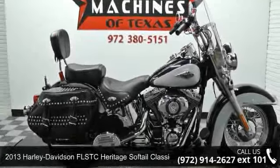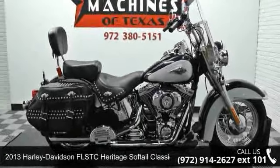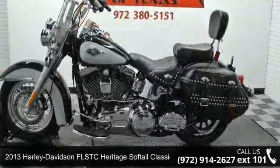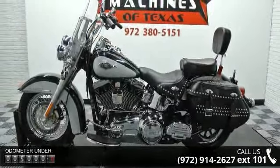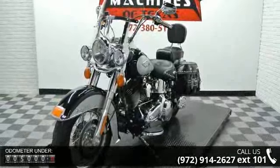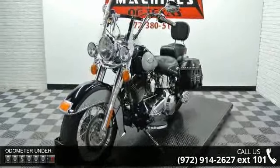Presenting the 2013 Harley-Davidson FLSTC Heritage Softail Classic. If you are looking for a great motorcycle, this one could be yours today. If you are looking for a solid pre-owned motorcycle, this might be the one.